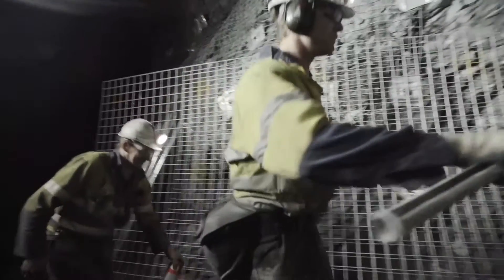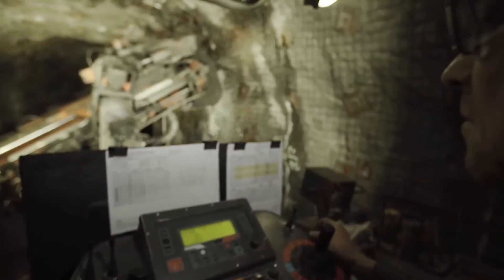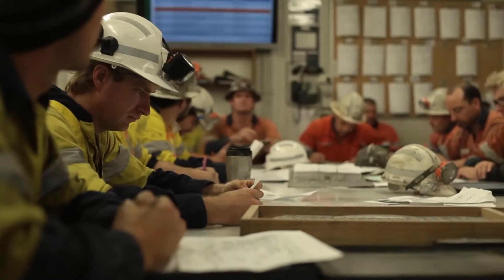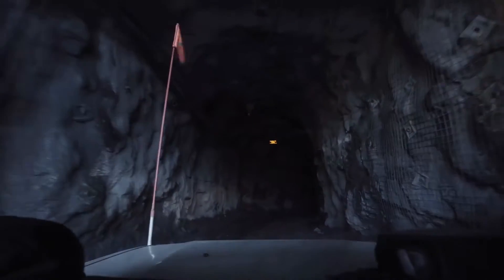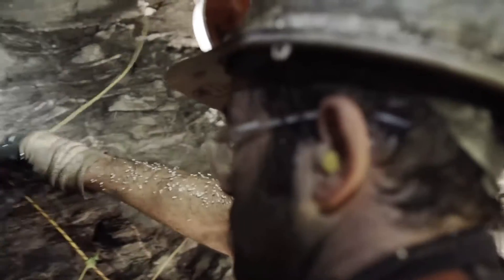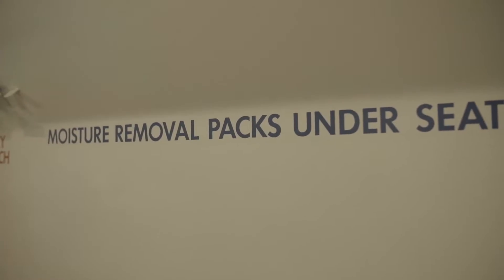No worker or visitor can enter the mine without their personal protective equipment. Visitors to the mine and new workers are required to go through a comprehensive safety introduction before being permitted to enter. Regular training and emergency rescue exercises are a critical part of the company's ongoing health and safety program. This includes unannounced evacuation of all underground personnel with involvement from local safety officials.